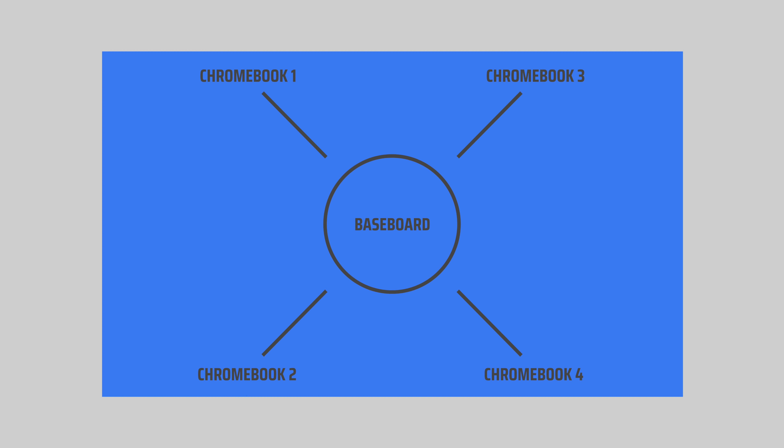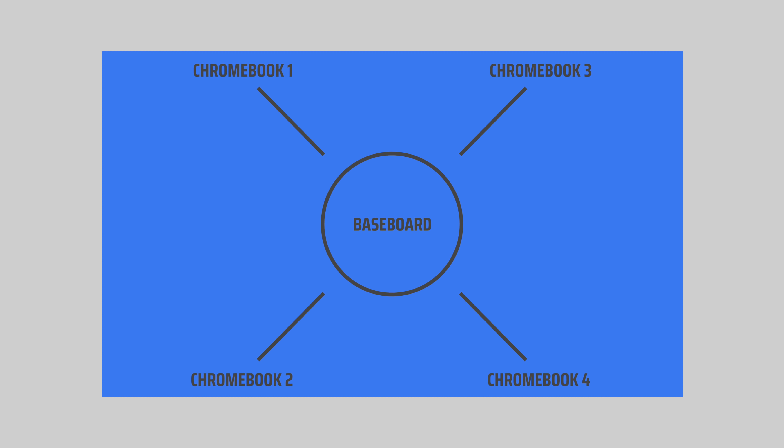We're able to see one board and know that a slew of devices are coming off of that single board. A perfect example of this is last year — we were tracking a baseboard called NAMI, and we tracked it and knew that there were going to be a few Chromebooks. We had no idea how many it was going to spawn, and devices like the HP X360, the Dell Inspiron, the Lenovo Yoga, and multiple other very similar devices are all from that one NAMI baseboard.